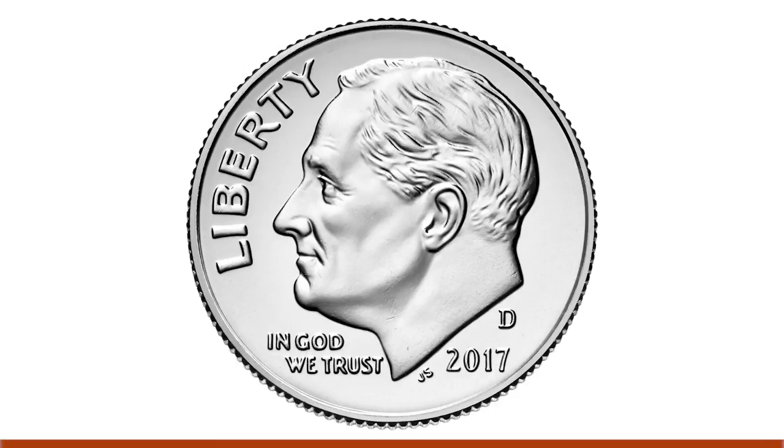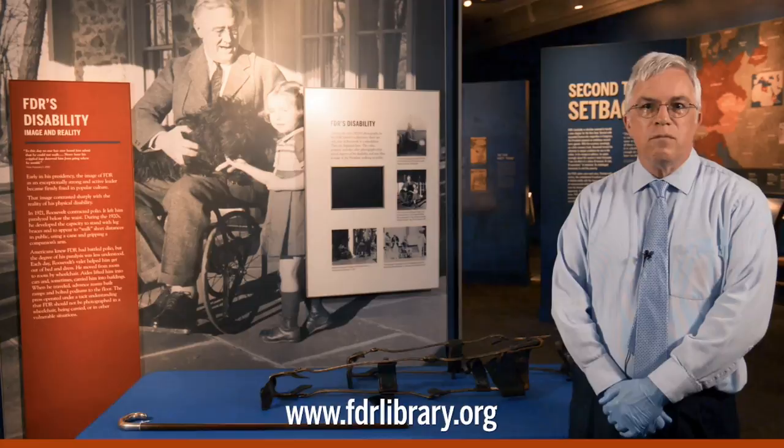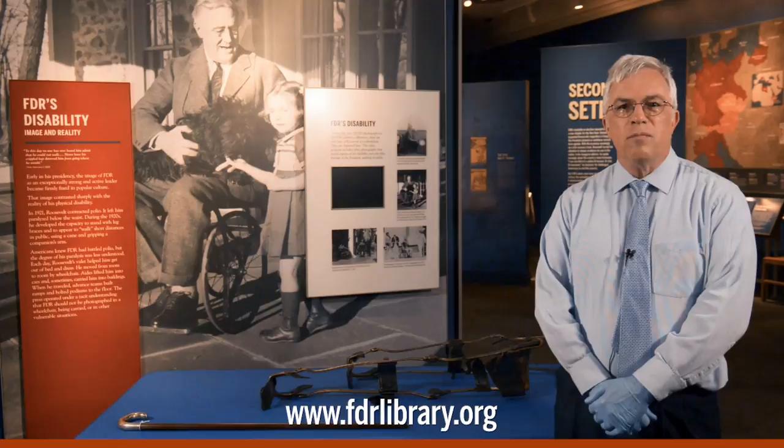I hope you've enjoyed this program about objects from our collection that relate to FDR's disability. If you want to learn more about his wheelchair, braces and cane, and other objects in the museum collection, I encourage you to take our virtual museum tour and explore our digital artifact collection. Both are available on our website. See you next time.